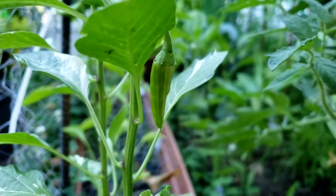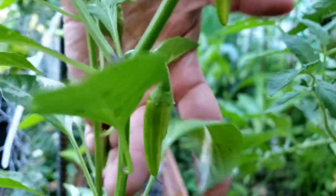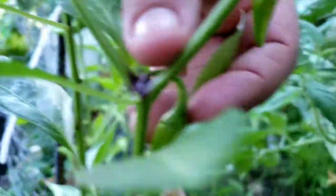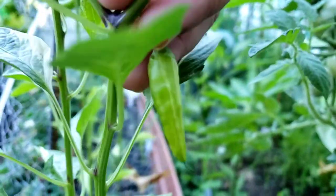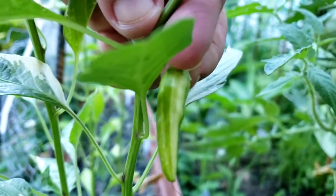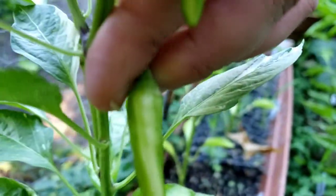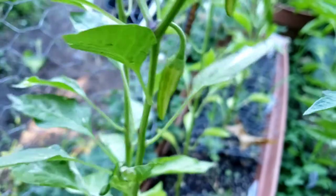I found a fish pepper that's actually growing where you can see the stripes on it. Isn't that gorgeous? You can already see the stripes forming right there on my fish pepper. It's going to be such a pretty pepper when the time comes. I'm really looking forward to that.